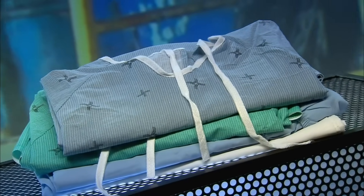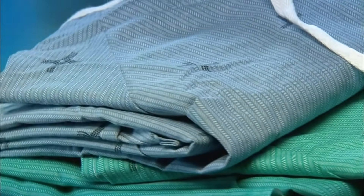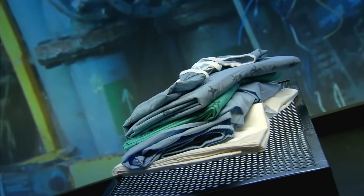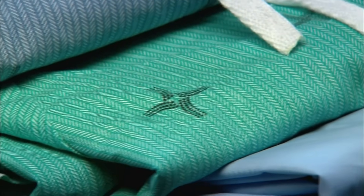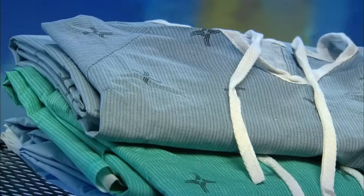Hospitals generate a lot of dirty laundry, from patient gowns to bedsheets to cleaning rags. Some do the washing in-house, but the trend is to free up hospital space and send out to industrial-sized laundry operations that deal in high volume and have bigger and better equipment.